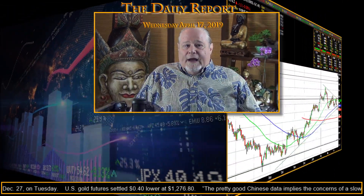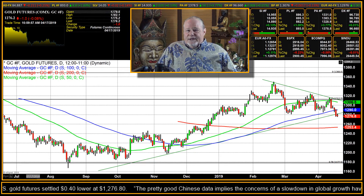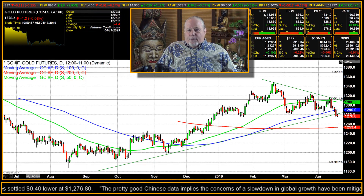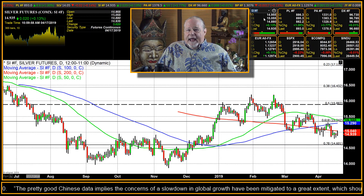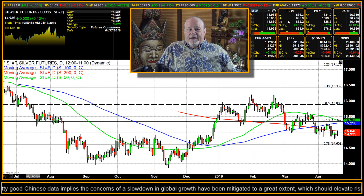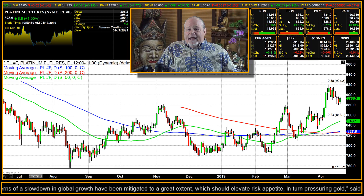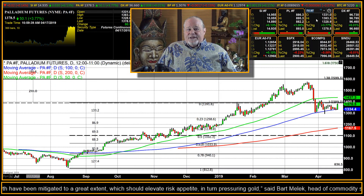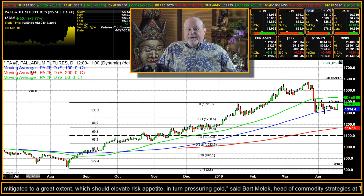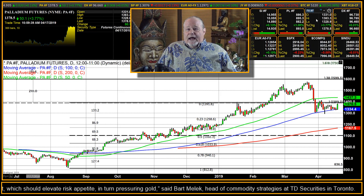First of all, gold is currently down about a dollar on the day at $1,276.20, but as I said, the rest of the complex was higher. Silver gained two cents at $14.93.5. Platinum gained a full percentage point, or $8.80, closing at $893. And lastly, palladium was up almost 4% — 3.77% — currently at $1,378.50, which is a net gain of $50 on the day.